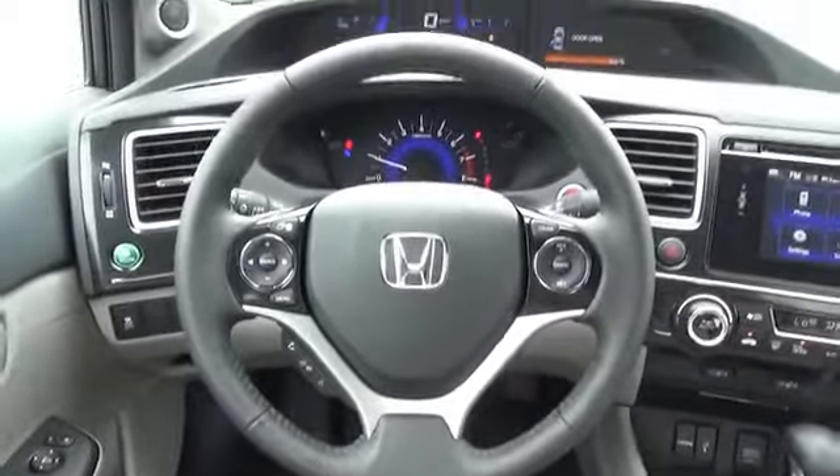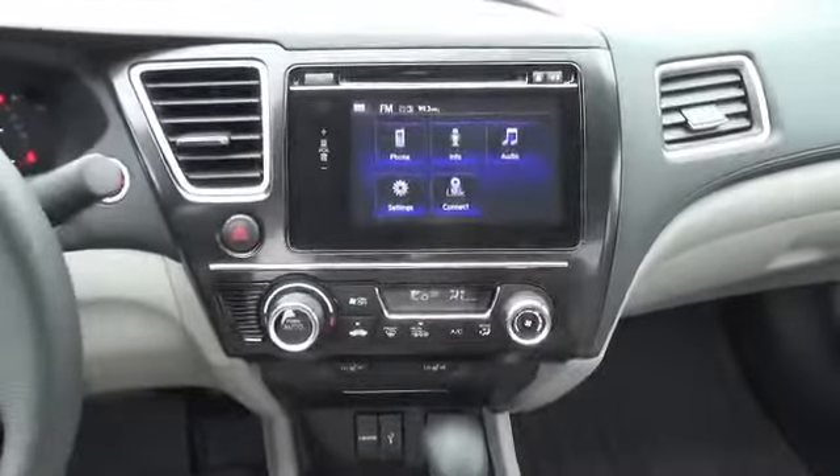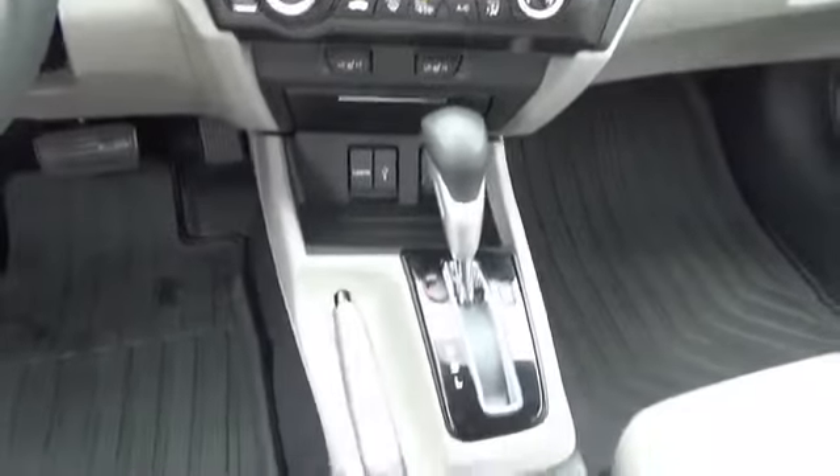An adjustable tilt steering wheel, power seats, cruise control, a trip computer — great quality at a great price. Call or click to contact us today.